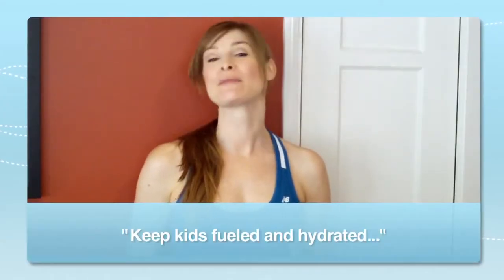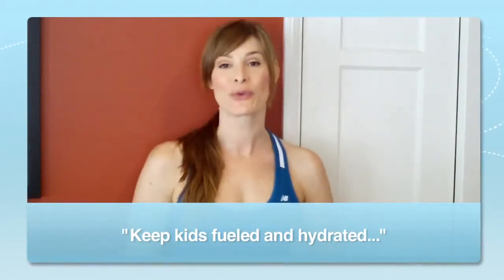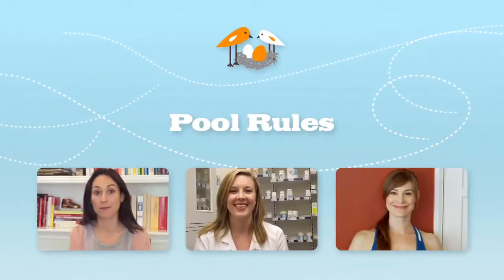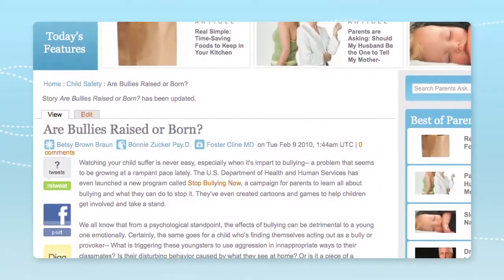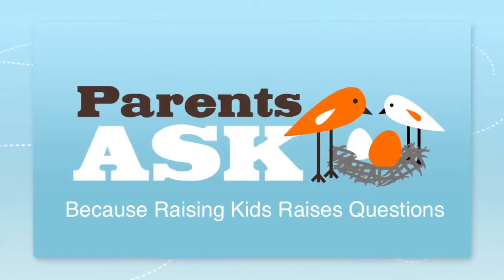By teaching your family these important summertime rules, you're ensuring their happiness, safety, and fun throughout the whole summer. Still have questions about pool rules? Get up-to-date answers at parentsask.com, because raising kids raises questions.